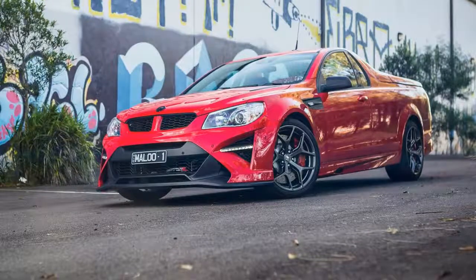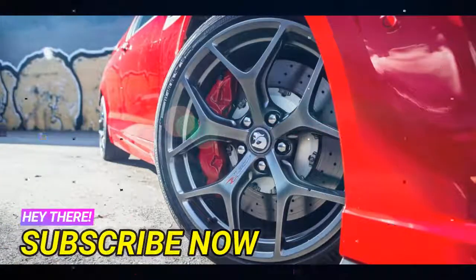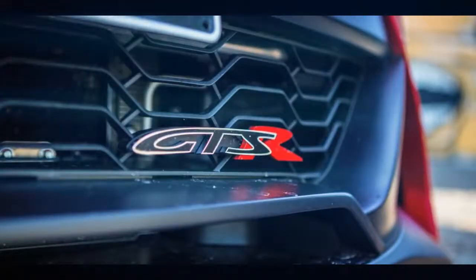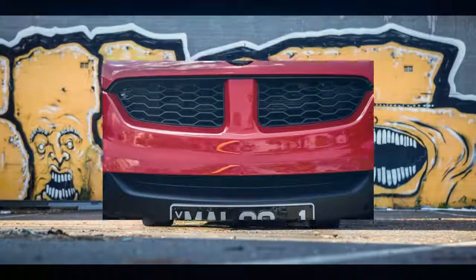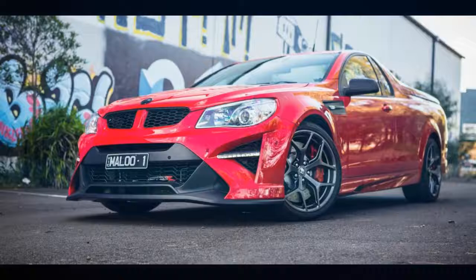It's also the most expensive Ute ever, with an eye-popping price tag of $96,990 plus on-roads for the 6-speed manual, and even more for the auto at $99,490. That's big bucks, given you can have an R8 LSA 30 Years Maloo from $79,990 with the same supercharged V8 but making a slightly less 410 kilowatts and 691 Nm. For that kind of money there's also a wide and varied lineup of fast car options available — many of which are quicker, less expensive, and even more spacious than the GTSR Maloo.